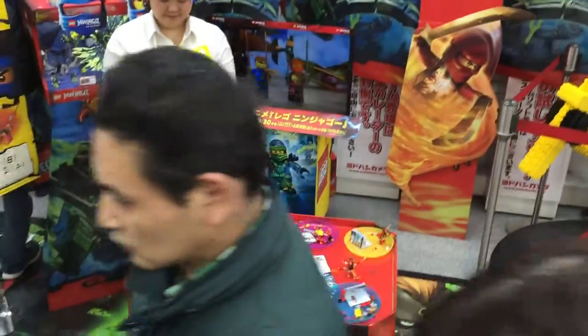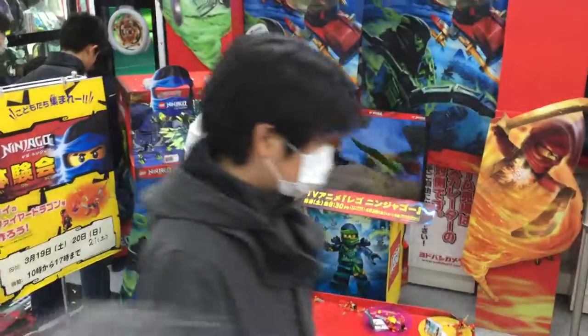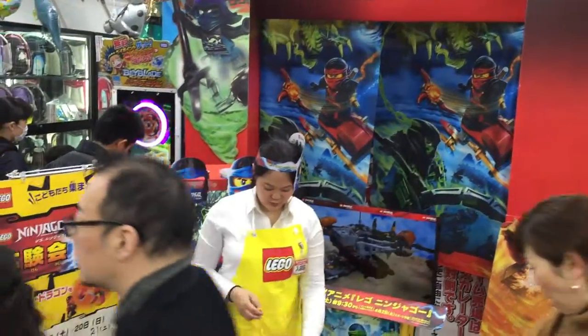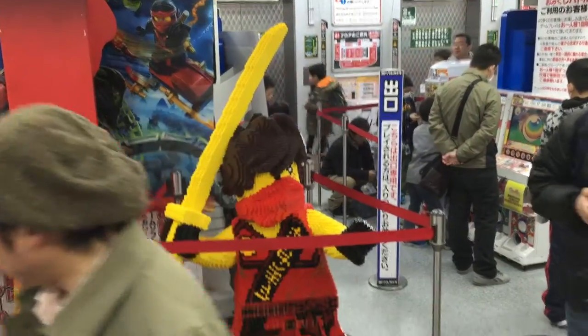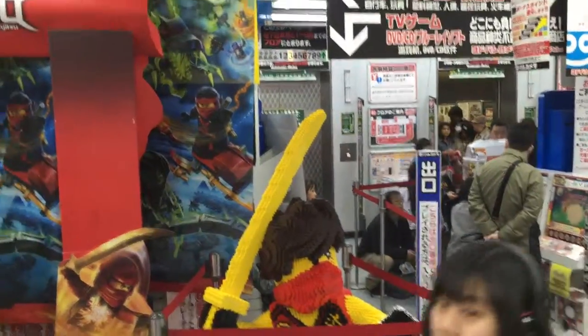Doesn't look like they actually let you take the little Kai's mini dragon with you, but you do get a little mask to take with you. This is very cool. I really like the life-size Kai Lego, built completely out of Lego blocks — that would stand as a sign.